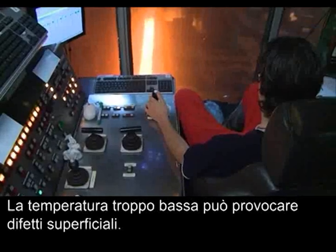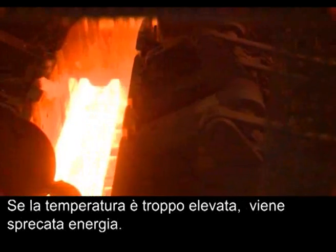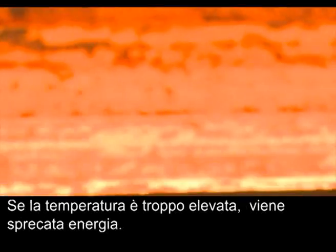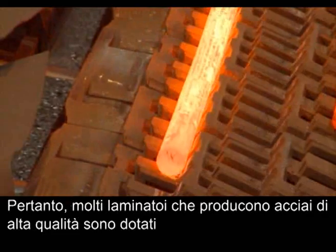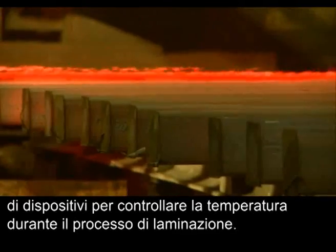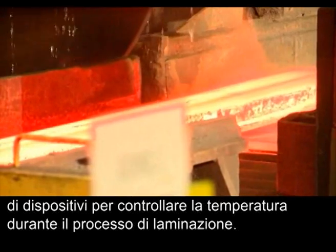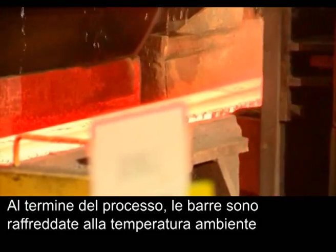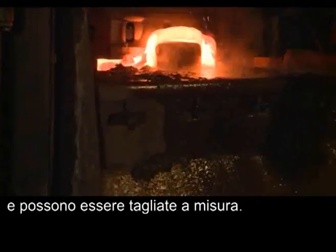If the temperature is too low, surface defects can form on the steel. If the temperature is too high, energy is wasted. Therefore, many rolling mills producing high quality grades are equipped with devices to control the temperature during the rolling process. At the end of the process, the bars cool down to ambient temperature and can be cut to size.